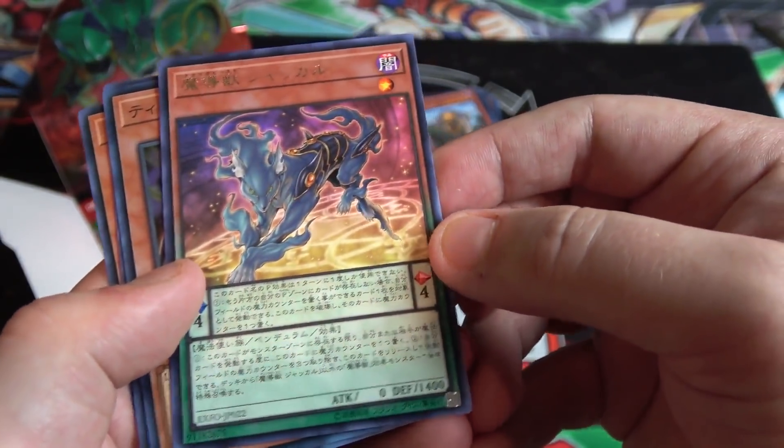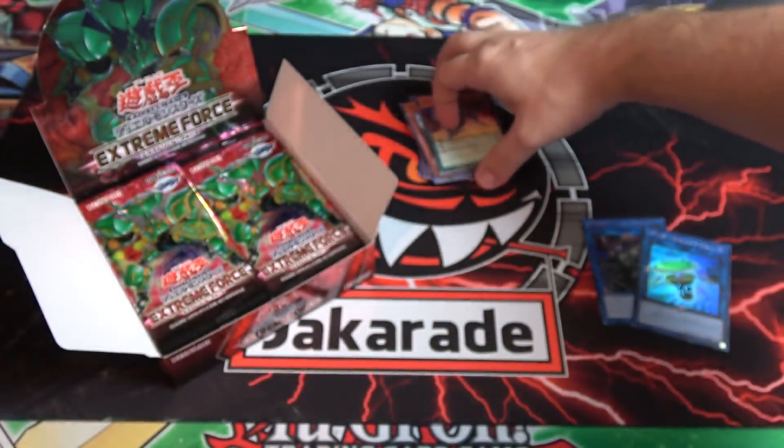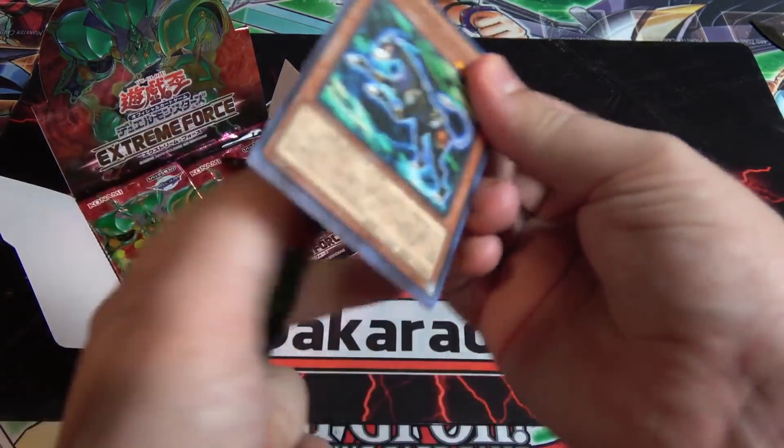One of the new Mythical Beast cards — like I said, they're pendulums and they're actually pretty cool. I think they're going to come in handy. They deal with spell counters too, if you guys remember what spell counters are — I hadn't really heard about those in a while.